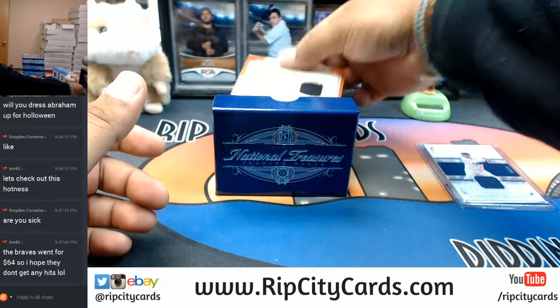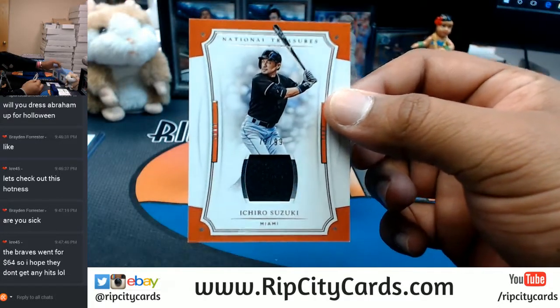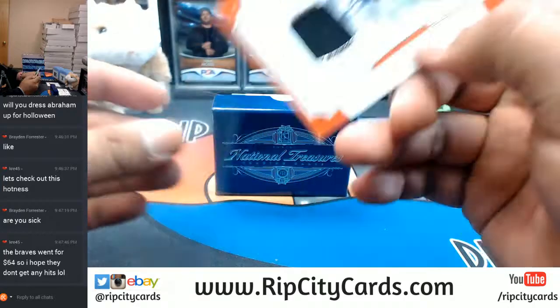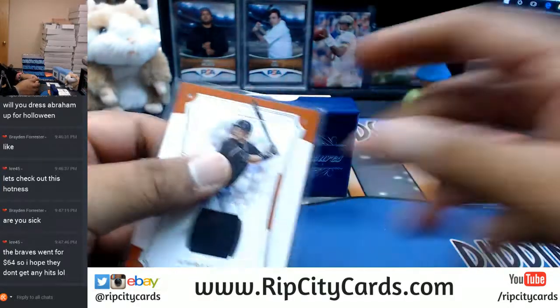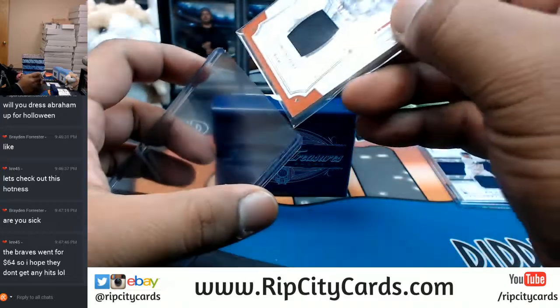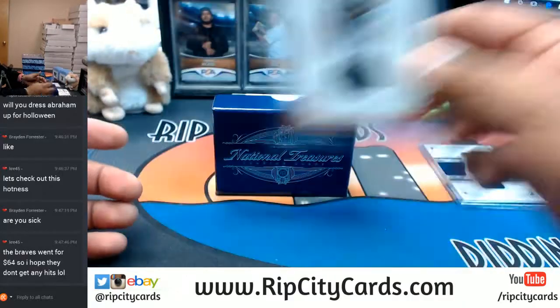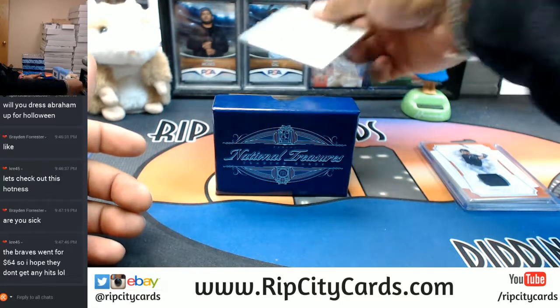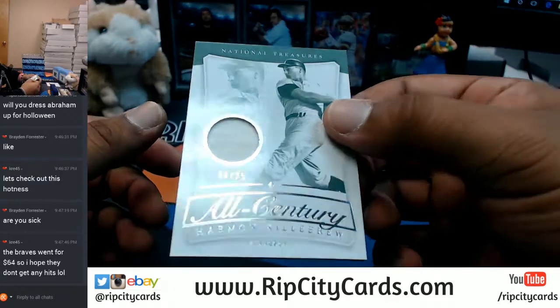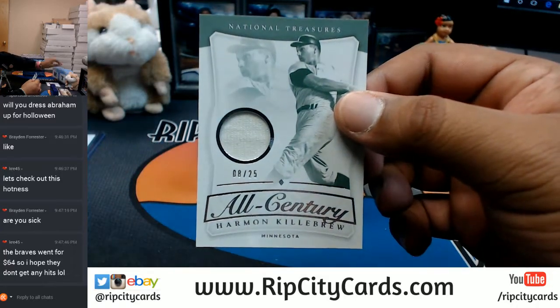For the Marlins, number 1099, Ichiro Suzuki with a little patch on there - that's nice. For the Minnesota baseball club, Harmon Killebrew with a patch, numbered to 25.